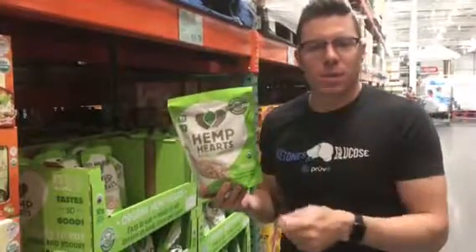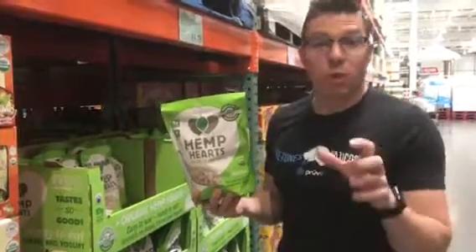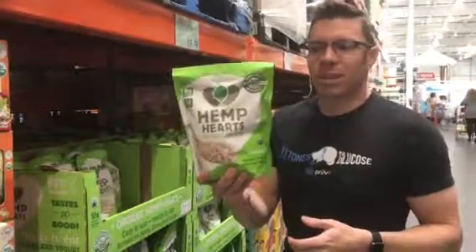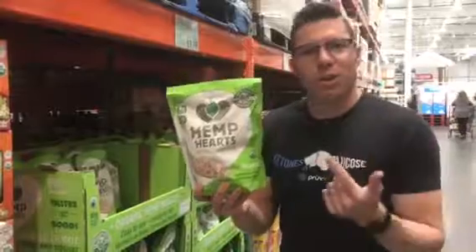You take a few spoonfuls of this, you stick it in your yogurt — it's fantastic. You can throw it on a salad, add some fats to your salad. Really, really good keto-friendly food that you're going to enjoy.